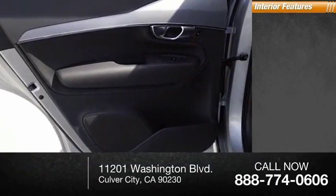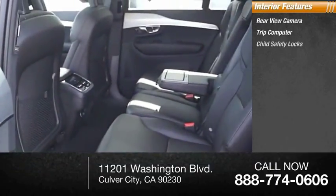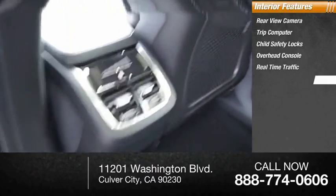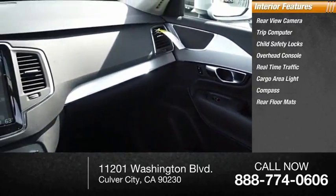Inside you'll find rear-view camera, trip computer, child safety locks, overhead console, real-time traffic, cargo area light, compass, and rear floor mats.